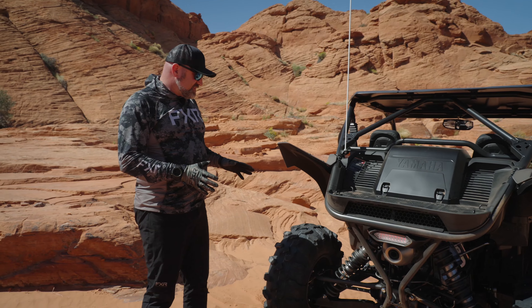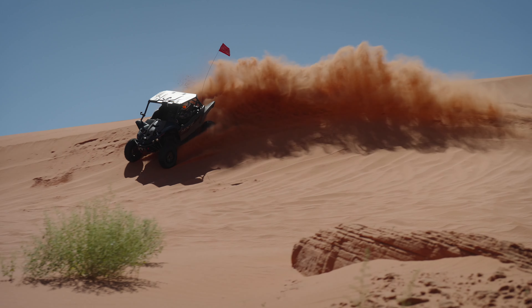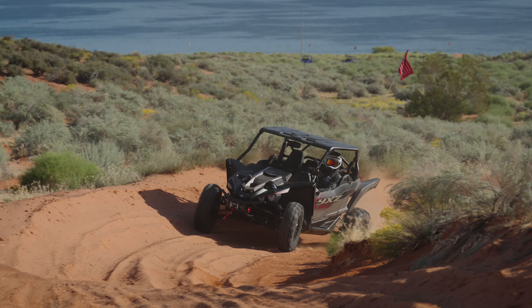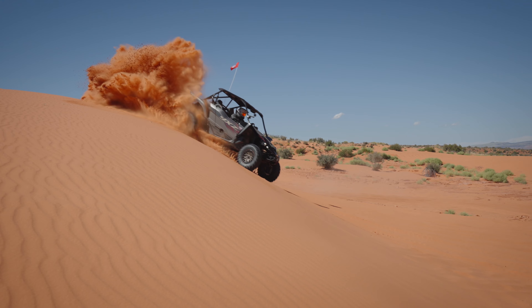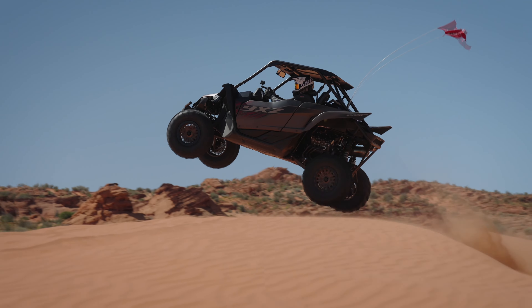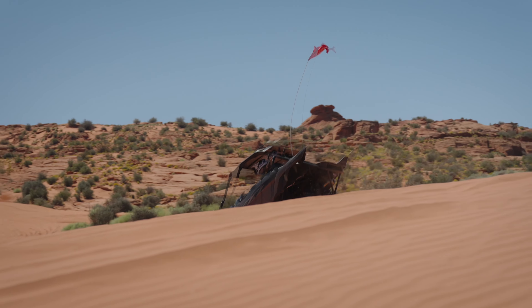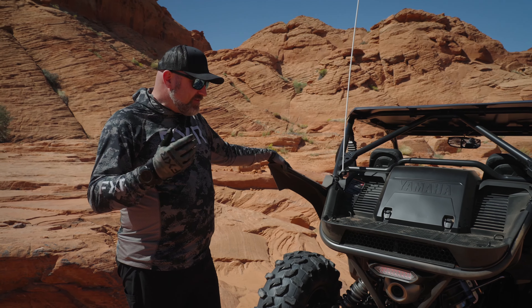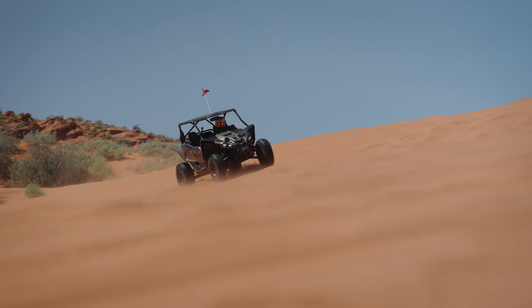Yamaha has done a fantastic job with this thing. We've really put it through its paces over the past day, putting on a lot of miles in really harsh terrain. None of our group — and it's a big group — has had a single problem, not a single issue with the vehicle, no tire flats, nothing. Yamaha has done a great job of making this thing not only fast and fun to drive, but also extremely durable. That's why a lot of you guys buy them — you can trust Yamaha quality. When you buy a Yamaha, it's going to outlast you, and the YXZ is no different.